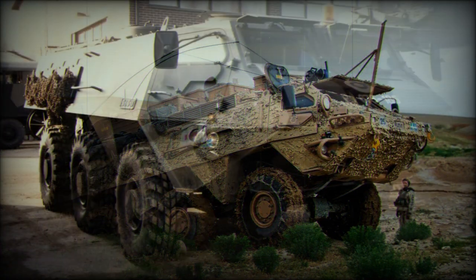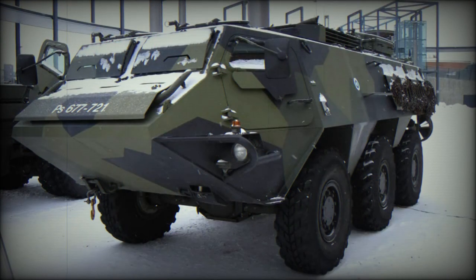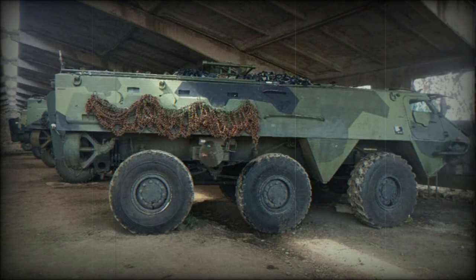At first all production of the XA-180 was for the Finnish armed forces, but since the type proved ideal for operations with United Nations forces, XA-180s have also been produced for Norwegian, Austrian, Irish, and Swedish troops operating in conflict areas. More than 1,200 APCs of all variants were produced. In 2022, a couple of these APCs were delivered to Ukraine.